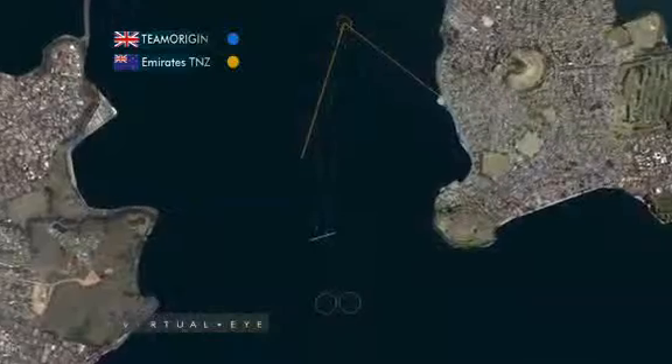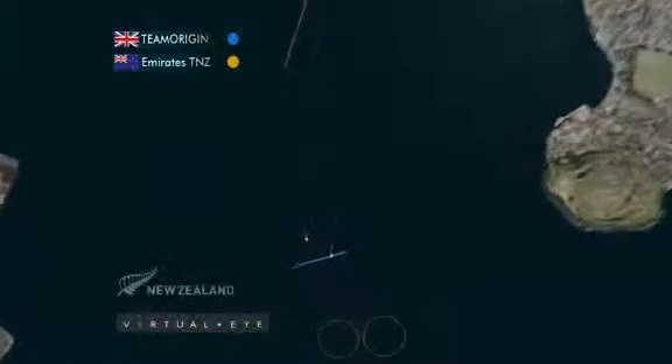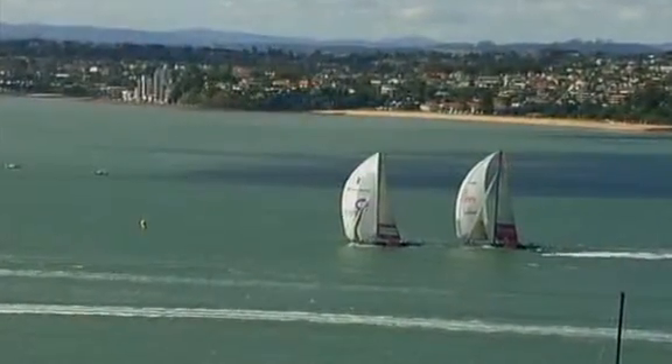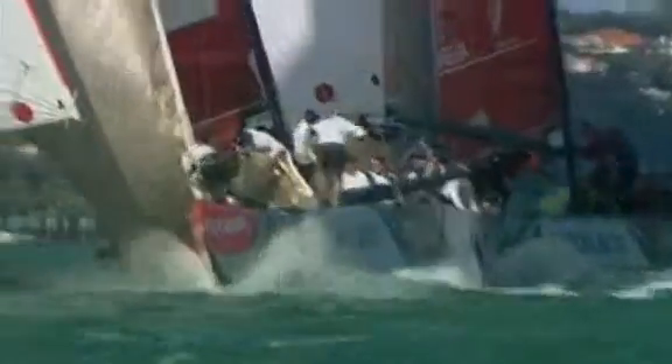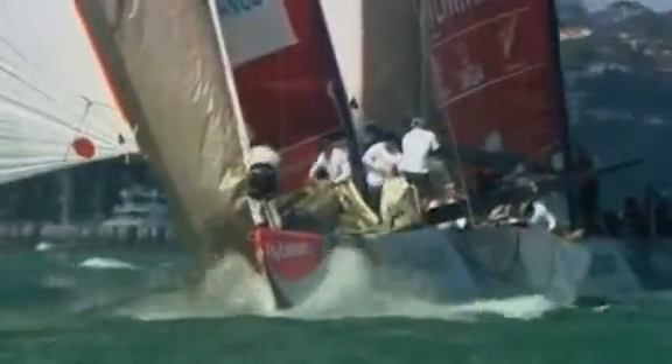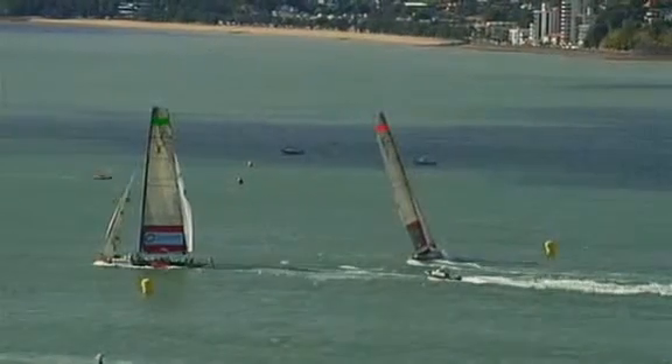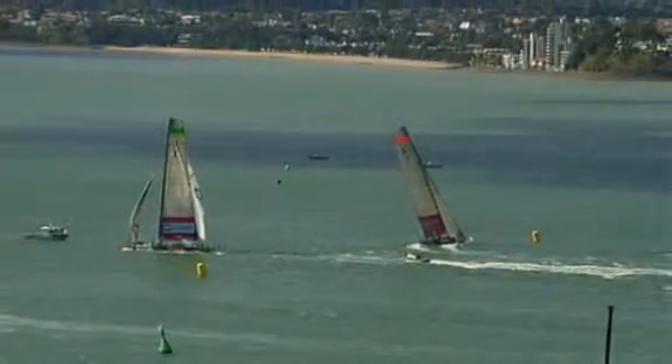It's going to be all on at this bottom mark. Emirates Team New Zealand so strong with the crew work. Into the bottom mark gate, New Zealand set up for the left-hand marker, Origin for the right. But Origin have a huge calamity at the bottom mark — not able to make the turn. Emirates Team New Zealand's crew work has done it again. Origin then had to retire from the race due to a whole bunch of problems on the foredeck.